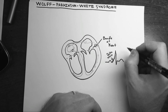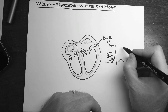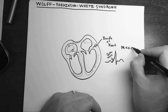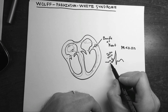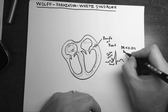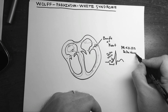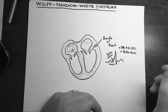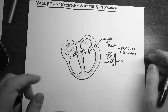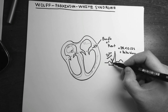To diagnose Wolff-Parkinson-White syndrome, along with the clinical picture, you need a PR interval of less than 0.12 seconds and the delta wave. The delta wave is not always present, but you need to see it at least once. On exams, you'll typically be given the delta wave or a picture of it.